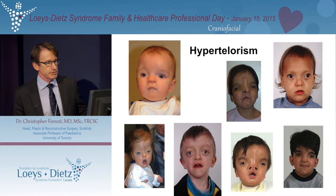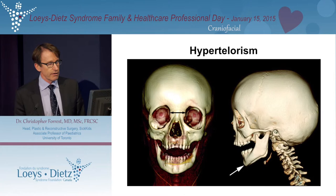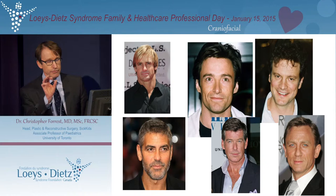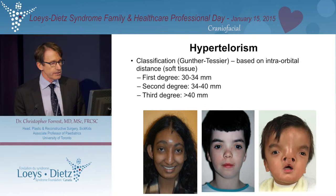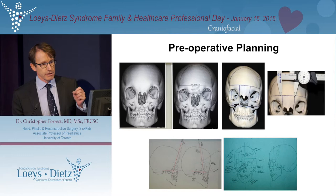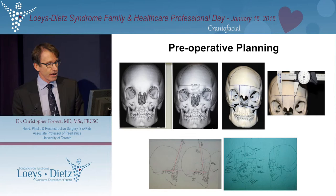Hypertelorism is something else we notice in children with LDS — essentially an increased distance between the eyes, visible on CT scan, and also associated with a small jaw. Having a slightly increased distance between the eyes is considered an attractive trait, and some Hollywood icons have a slight degree of hypertelorism. It can be mild, moderate, or severe, and surgical reconstruction is quite a large undertaking. It requires careful preoperative planning with CT scans, and at this hospital we can make a three-dimensional model from the CT scan, literally practice the surgery on the model, and sort out all the details before operating on the patient.